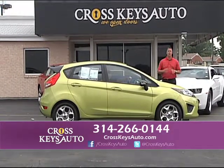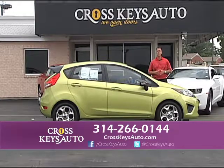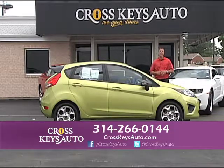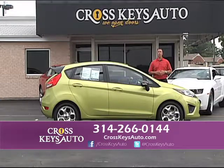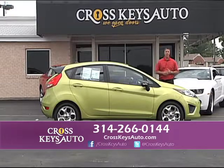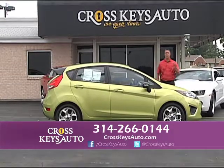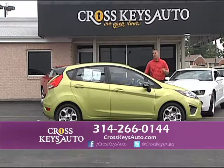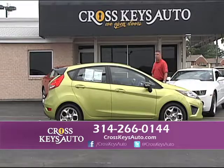Cross Keys Auto Sales is always looking for experienced salespeople to join our crew. We're opening up two new stores in the next 30 days. So if you're at a job where you're not making enough money, call the number below. You can also ask for James or Brian. We're always hiring experienced salespeople — if you want a great job with an expanding company, come see us today. 2012 Ford Fiesta — great color, one owner, full factory warranty.